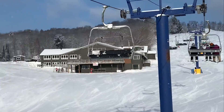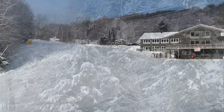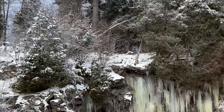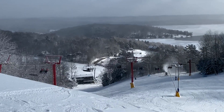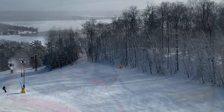First ride of the season! I love the view from up top. Okay, so I'm done today with the skiing and I'm ready to go home.